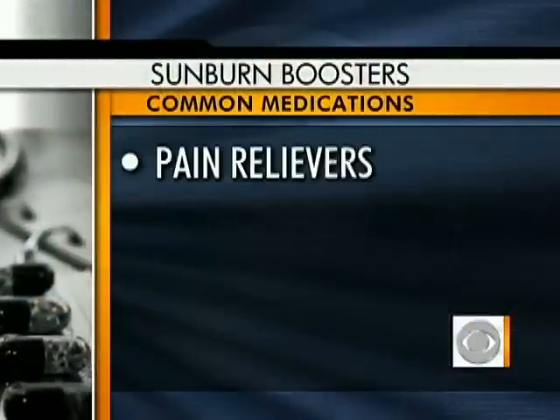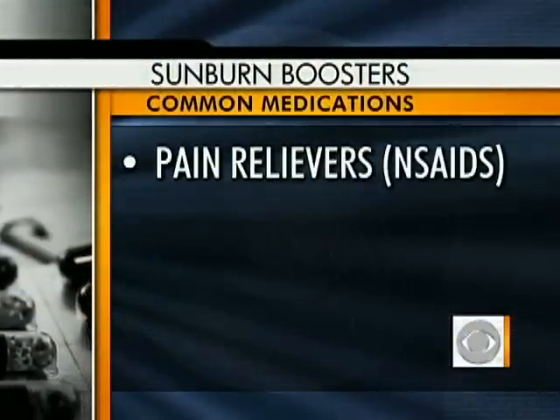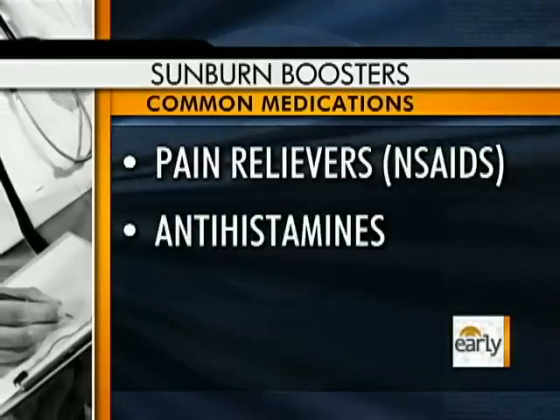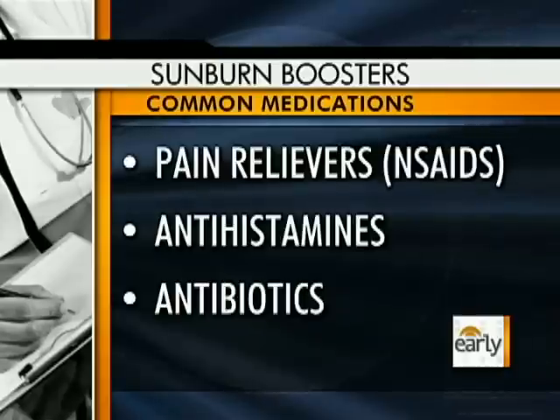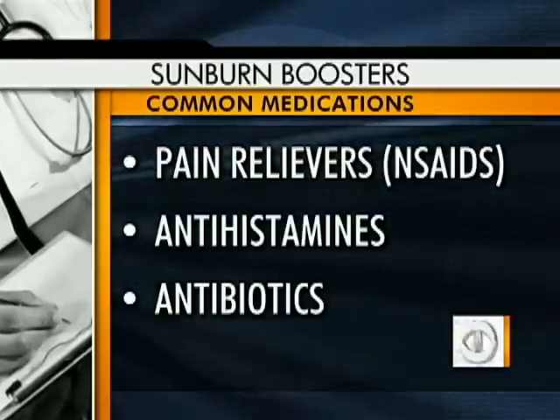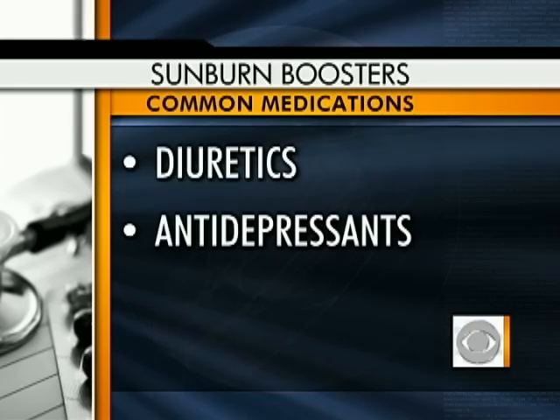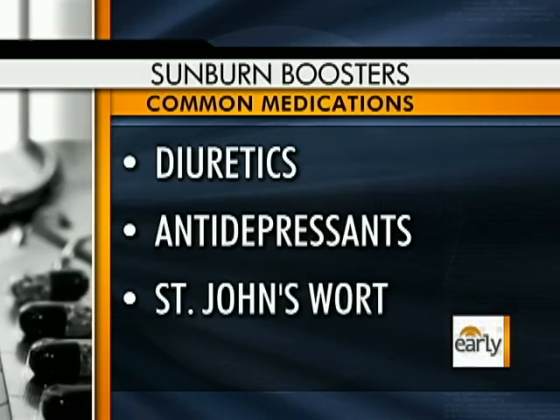Let's get down to the list of things that may make you more sensitive to the sun. Right at the top: different medications, and these are incredibly common, Erica. The chances that you or someone you know is taking one of them — let alone multiple — is actually pretty high. We're talking pain medications, non-steroidal anti-inflammatories like ibuprofen or Motrin — over-the-counter stuff. Antihistamines like Benadryl, very commonly used over the summer. Antibiotics are huge offenders here — things like Cipro, doxycycline, Levaquin. Diuretics like Lasix, antidepressants, and even herbs like St. John's wort. Any of those things can make your skin much more sensitive to the sun.